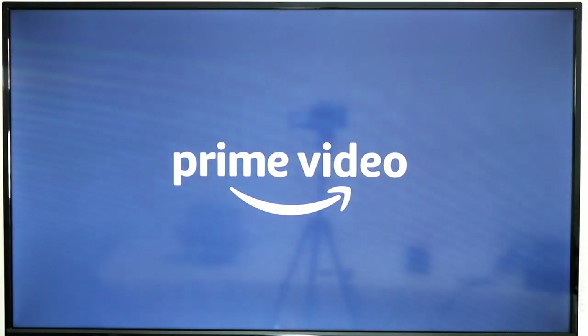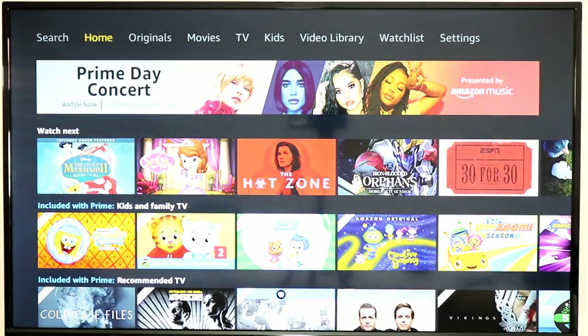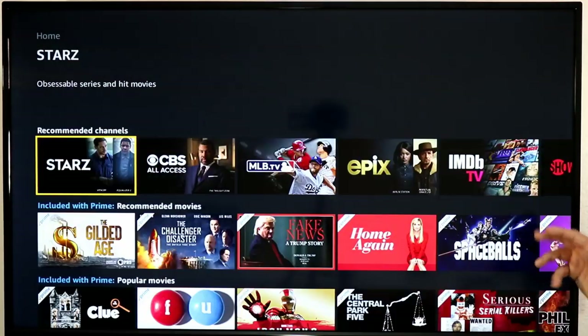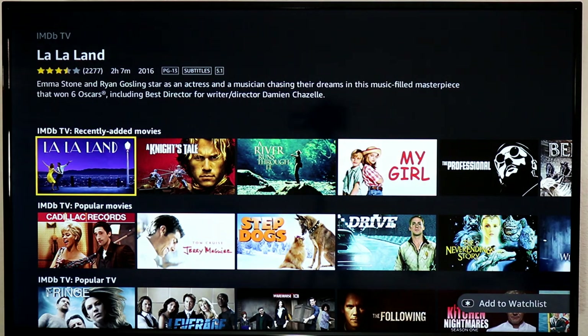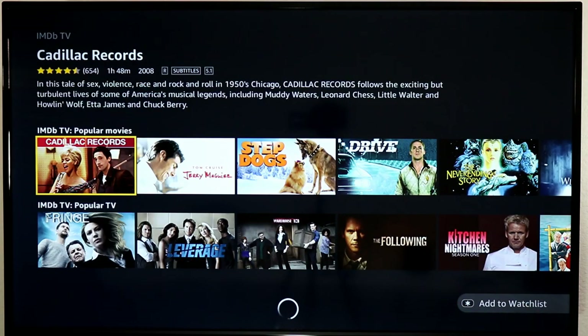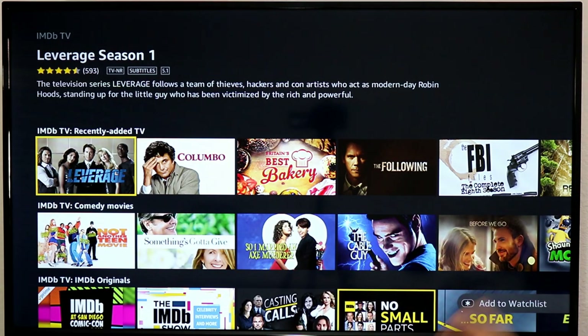The last channel I want to recommend is Amazon Prime Video. You might say it's a store, but Amazon recently launched IMDB TV, which offers free movies and TV shows. You can add it as a channel directly, or find the IMDB channel separately. In here you'll find a ton of movies and TV shows — My Girl, La La Land, Warehouse 13 from the Syfy channel. They've announced partnerships with more movie studios to bring even more content. It's 100% free with ads.